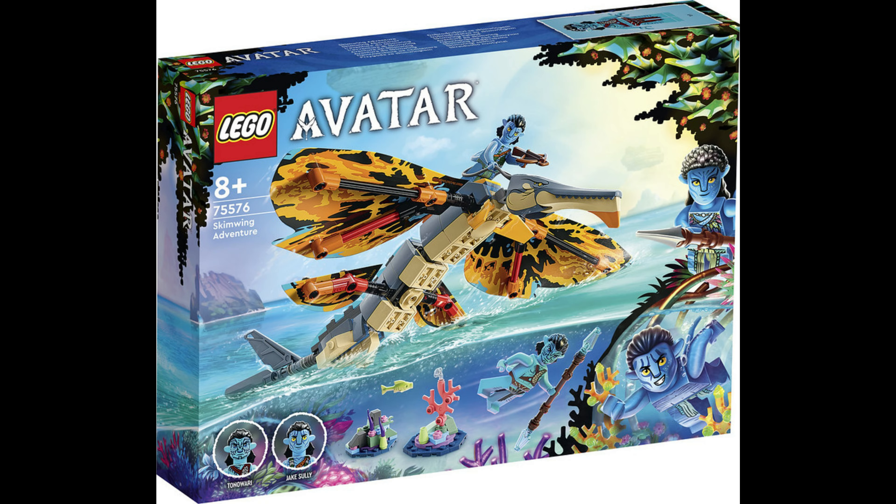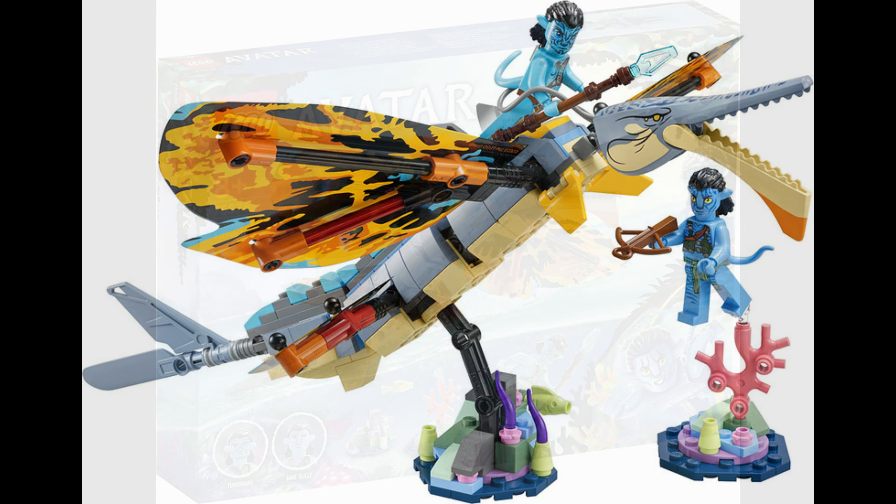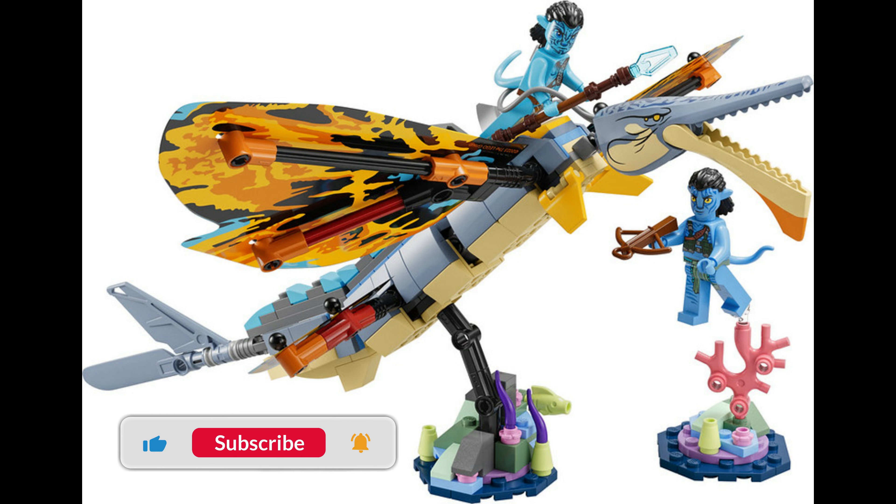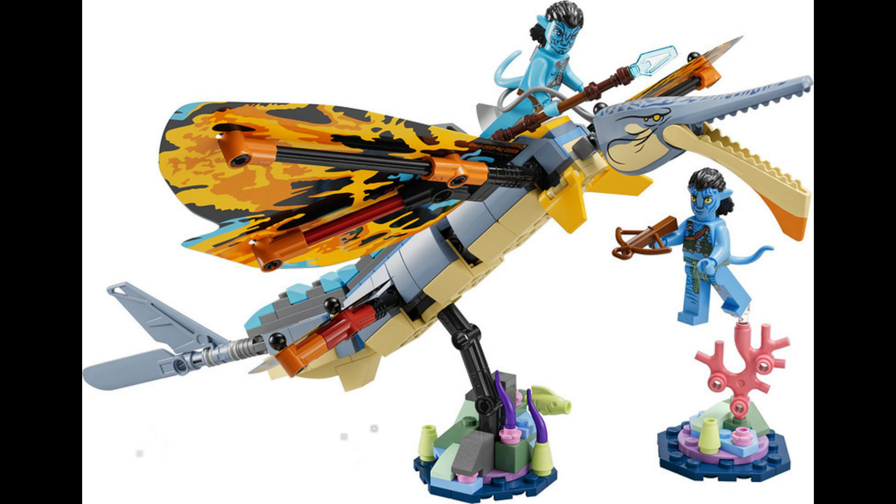The next one, we're looking at the Skimwing Adventure — it's swimming and it's flying, it's a skimwing. Again, moulded headpiece on the actual thing. The worm butterfly crap thing, whatever it is, I don't know. It looks rushed. The wings on it look rushed. Does not appeal to me whatsoever. Again, minifigures look crap. Them extra long freaking legs look crap on a minifigure. I know what they're going for, I get it, but they don't look good on a minifigure.